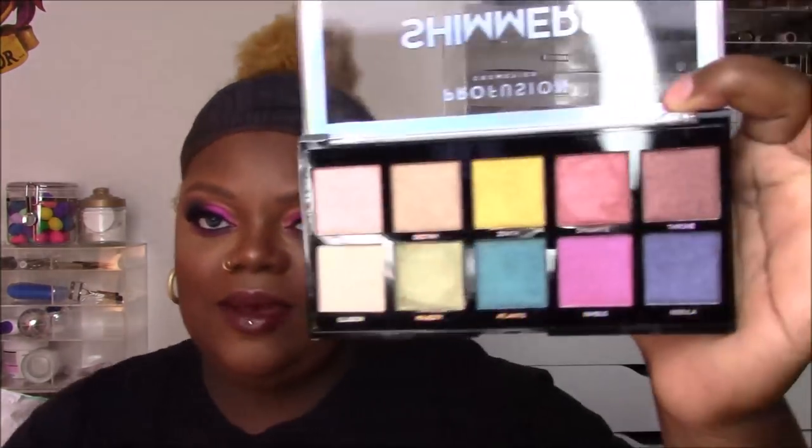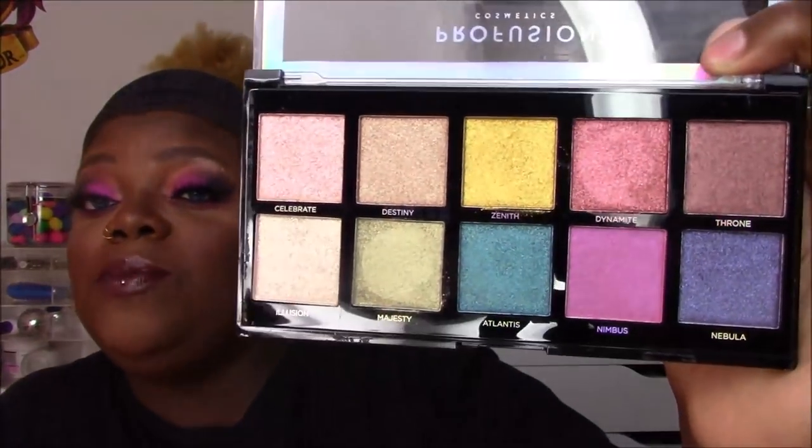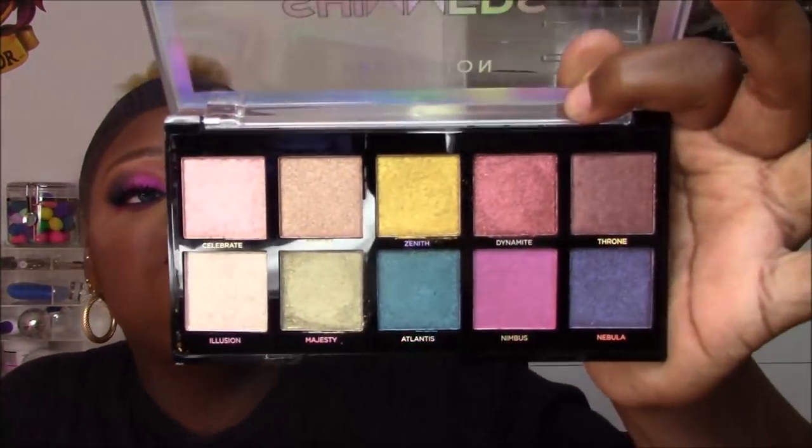Now these last two small palettes are bomb. First is the Shimmers palette — Profusion nailed it with this one. It's an all-shimmer palette, which might turn some people off since you usually want a mix of mattes and shimmers for a complete look. But this is 10 beautiful shimmer shades and it's meant to be used as an addition to another palette. It reminds me of the old BH Cosmetics 88 Shimmers concept — except you don't need 88, 10 good ones will do.